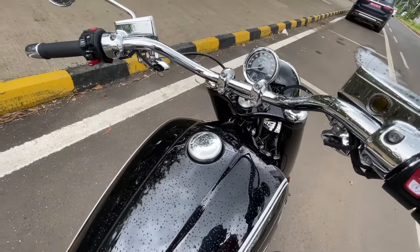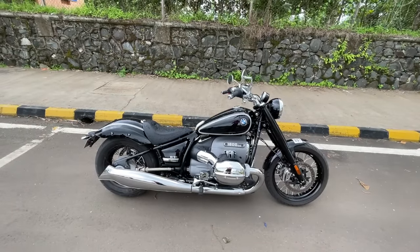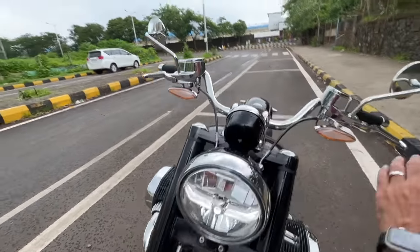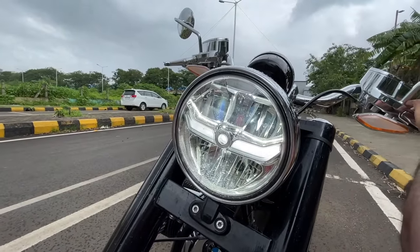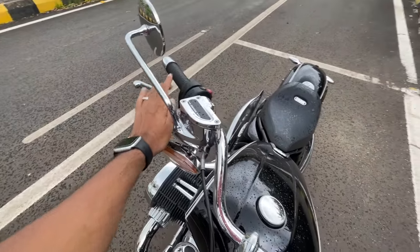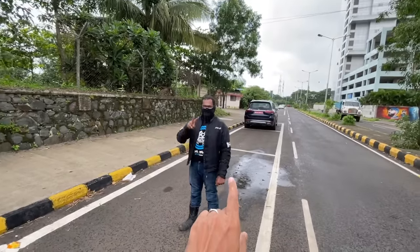Every time you rev it, it shakes like mad. How is it to ride? It might be a handful for someone of my height. You can see the auto headlight on right now — high beam looks nice and bright. The levers are also adjustable on both sides. Since it's raining so much, I'm going to quickly get inside the GLS and we'll figure out what happens next.